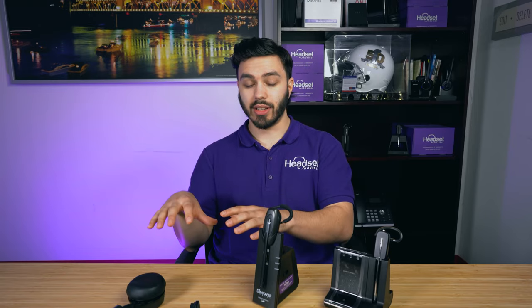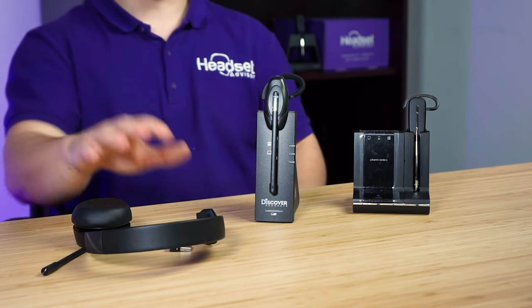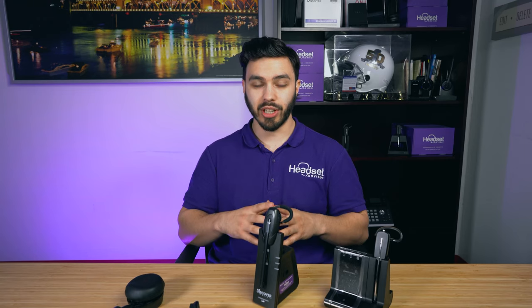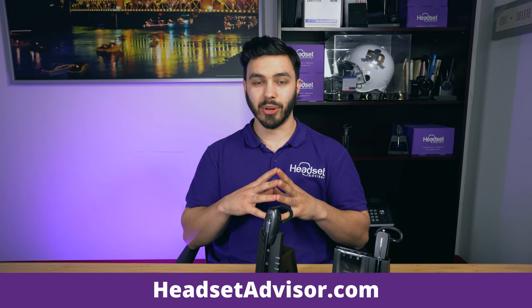So there are a lot of advantages to getting a professional grade Bluetooth headset like this Plantronics, but there are many other models to consider. If you need help choosing a model, whether it's a DECT headset or a Bluetooth model for your business calls and meetings, reach out to us here at Headset Advisor and we'll match you with the perfect headset.